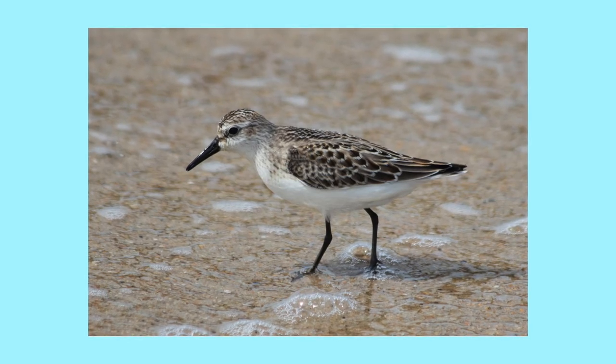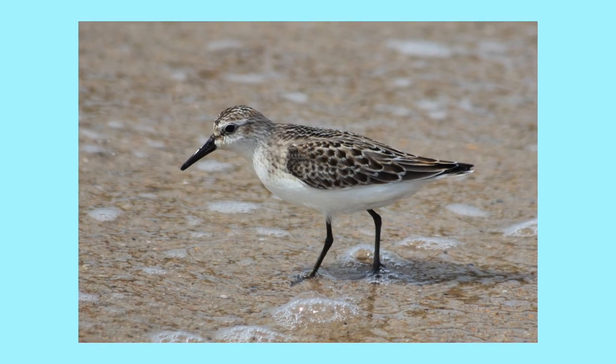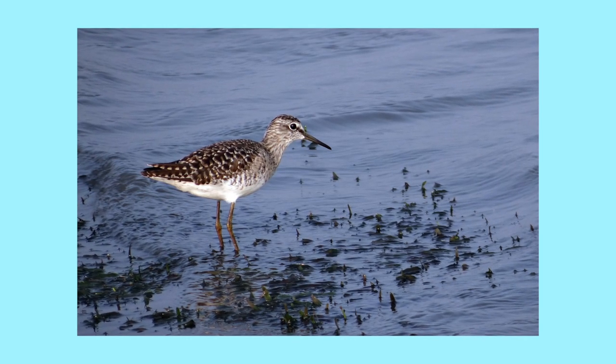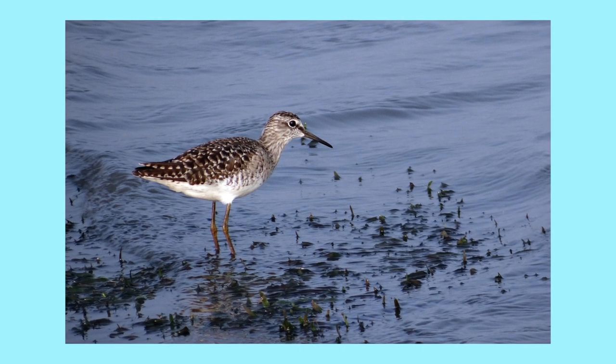Sandpipers can be found along beaches and inland mudflats where they feed and nest. They have short little bills through which they catch food and utter thin piping calls while running along the sandy shores.